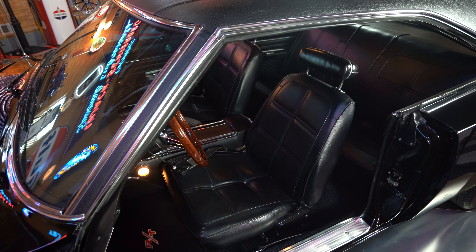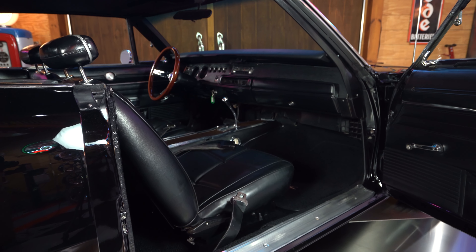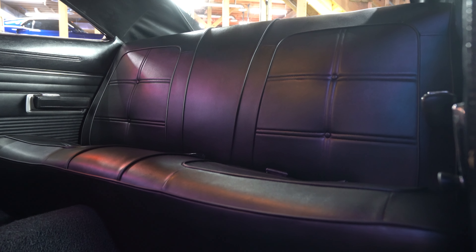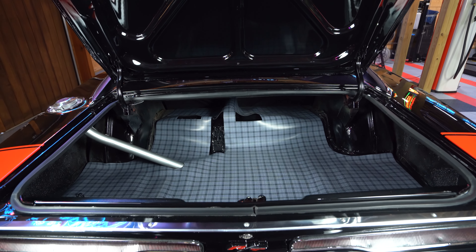The center console has plenty of storage space and still retains the ports for the lap belts. The interior is very well restored, including a crack-free dash, a smooth headliner, plush seating with seat belts, a working heater with defrost, working interior and center console lights, a working remote mirror, and one of the cleanest trunks you'll ever see — you could probably eat off of it.